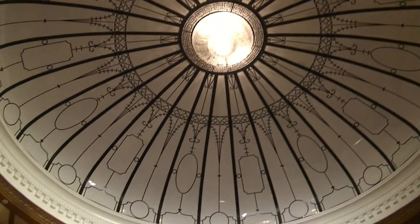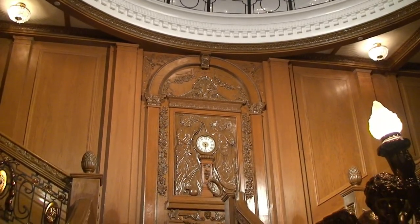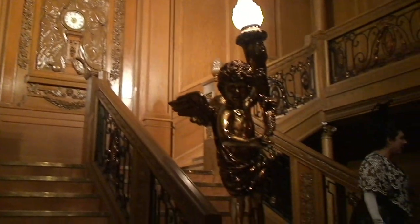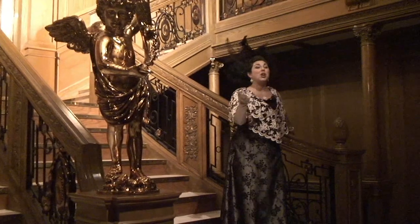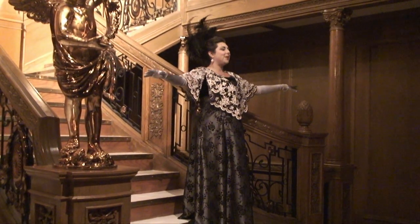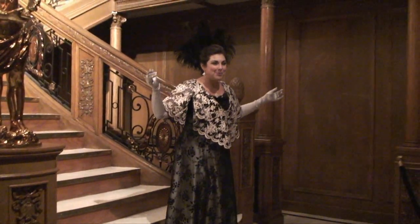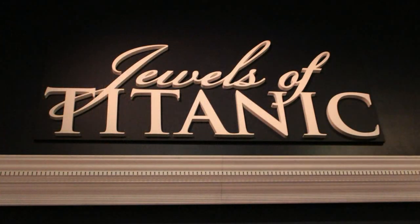And this is the beautiful ceiling — of course, everybody knows this from the movie. And it looks just like the movie, but it also looks like the real one, because they had pictures of what the real one is, and it's very, very accurate. I thoroughly enjoyed the actors — they really made it for me. It's not a museum; there are artifacts and there are replicas, but the actors are what really made it.